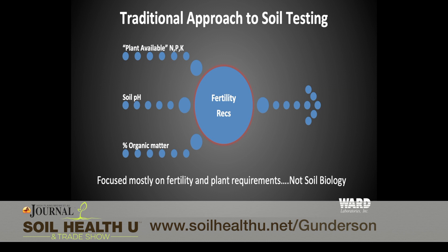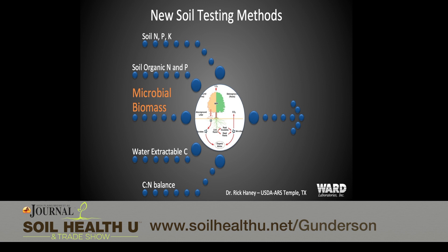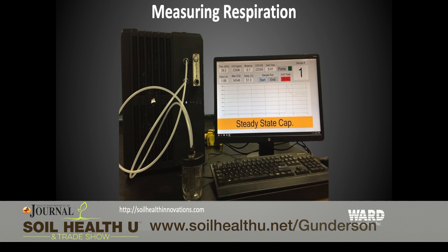The test I'm referring to mostly is the Haney test, developed by Dr. Rick Haney and his colleagues in Temple, Texas. I wanted to introduce what that test is and some of the things that we go through and measure on that test, so people walk away with a general understanding of how the test works. But most importantly, what do we do with these numbers?